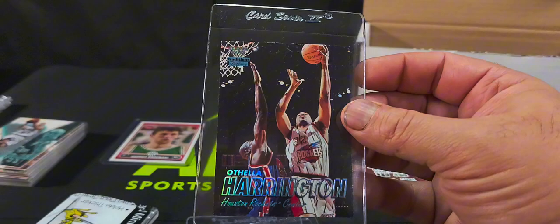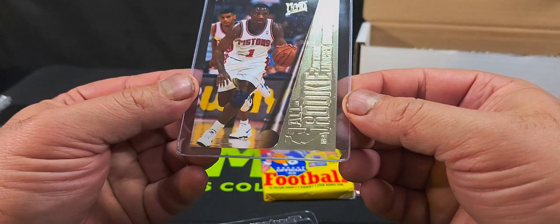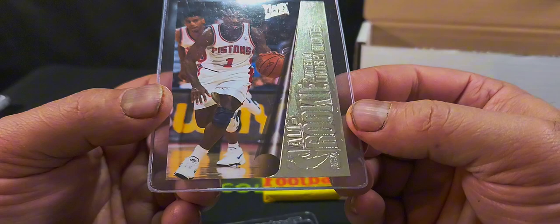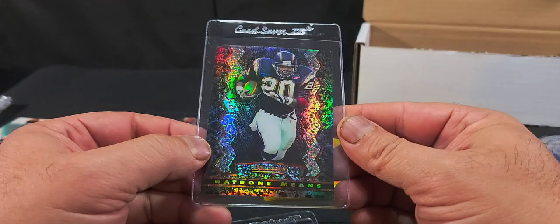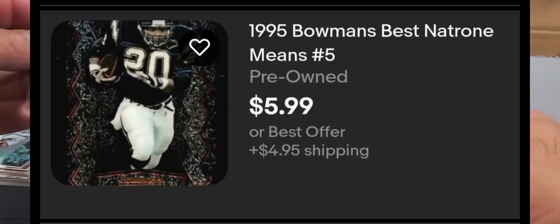We've got an Othella Harrington Houston Rockets center card, then an All-Rookie Second Team Lindsey Hunter from the Pistons. And we've got a Natron Means on Bowman's Best from 1995 — decent football player.